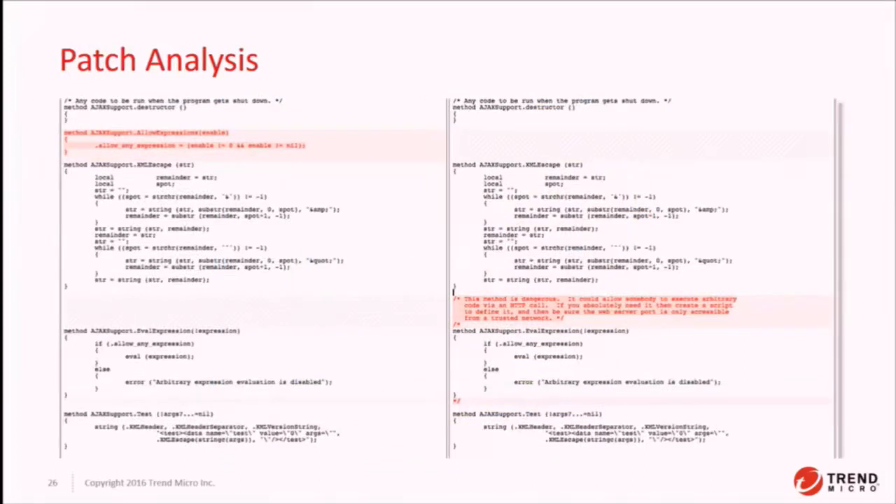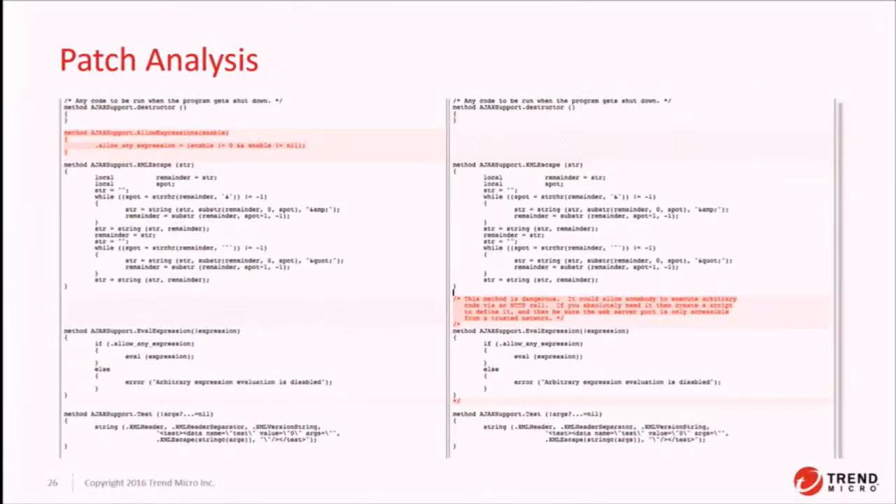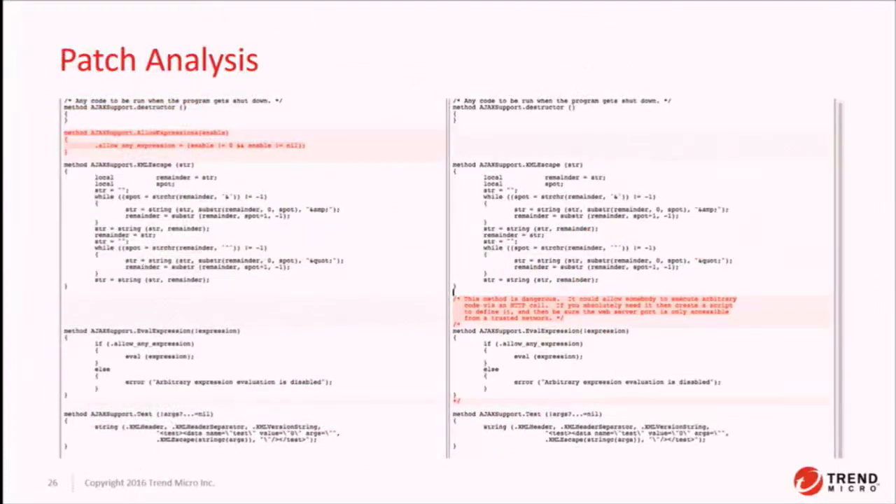How did they patch the bug? On the left is the old code and on the right is the new code. They actually removed allow-expressions, so you cannot access that at all — you can no longer toggle that flag in the system. They also removed val-expression entirely, and gave it a really great comment, which is actually a best practice: 'This method is dangerous; it could allow somebody to execute arbitrary code via an HTTP call. If you absolutely need it, create a script and define it, and make sure your web server is on a trusted network.' That code is buried in the application, so it's unlikely a developer will see it, but it's good that they documented it so they won't regress the bug.